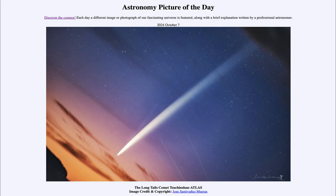Greetings and welcome to the Astronomy Picture of the Day podcast. Today's picture for October 7th of 2024 is titled The Long Tails of Comet Tsuchinshan-ATLAS.